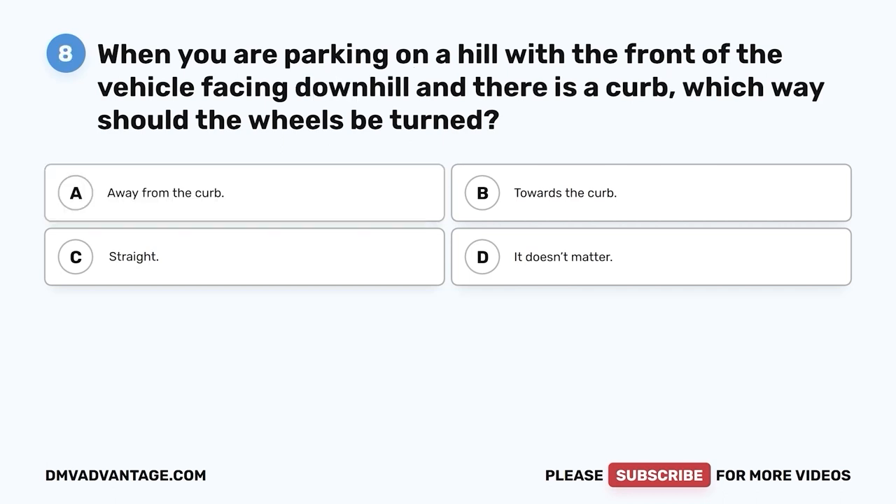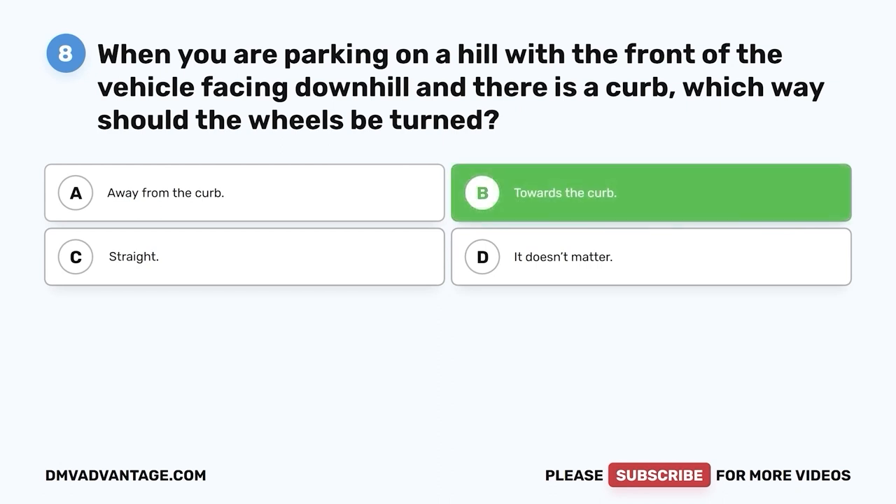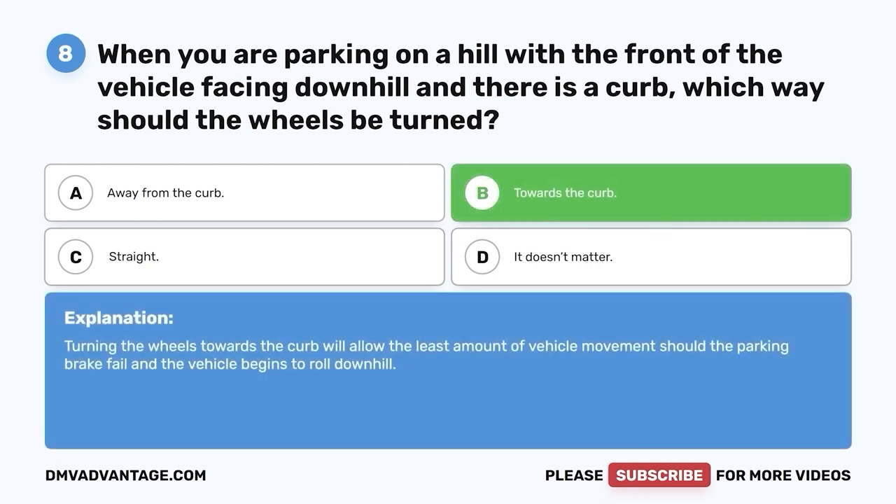Question eight. When you are parking on a hill with the front of the vehicle facing downhill and there is a curb, which way should the wheels be turned? A. Away from the curb. B. Towards the curb. C. Straight. D. It doesn't matter. The correct answer is B — towards the curb. Turning the wheels towards the curb will allow the least amount of vehicle movement should the parking brake fail and the vehicle begins to roll downhill.